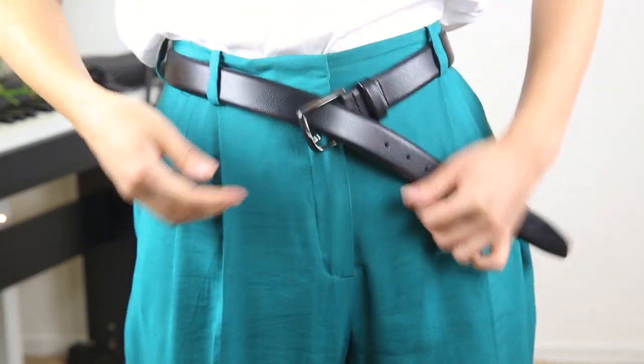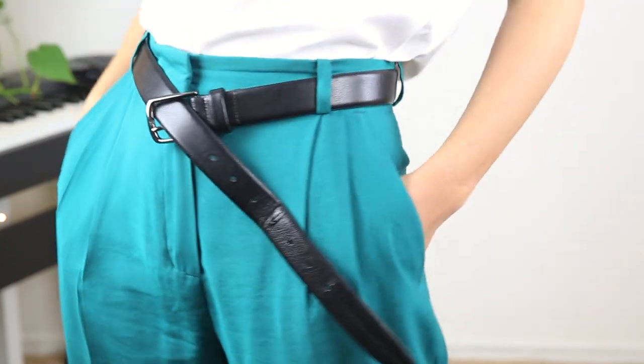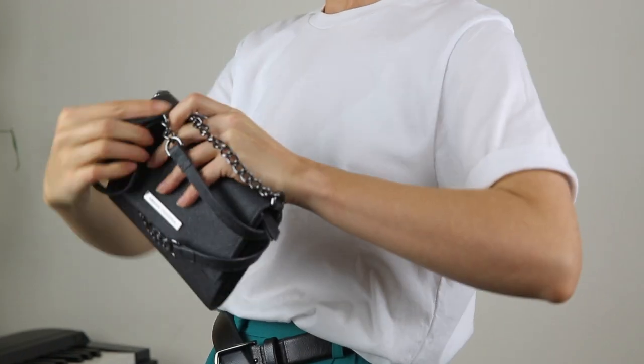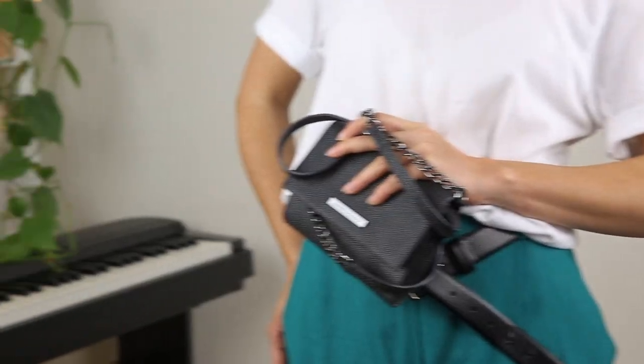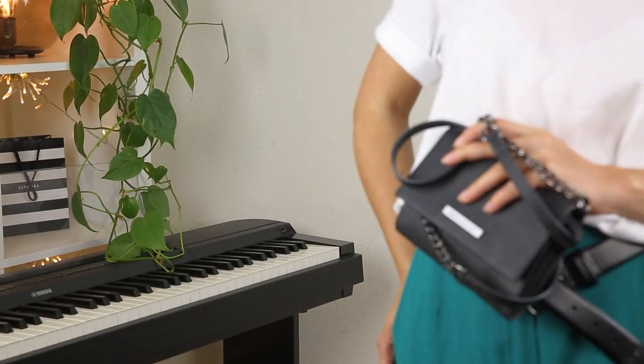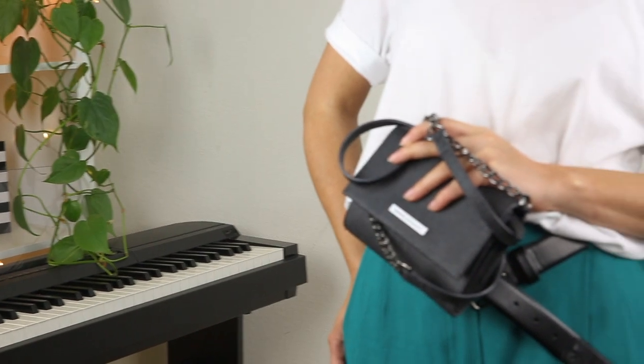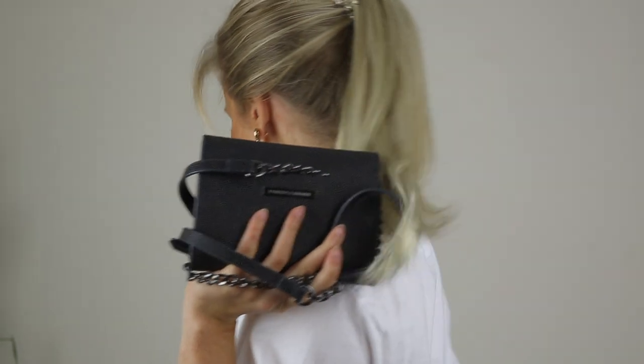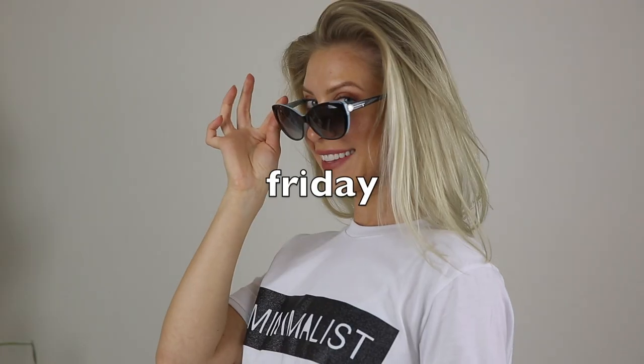I'm wearing a plain white t-shirt with these green bermuda short pants, and I gathered my hair into a high ponytail to complete the look. I added a little black bag and gold earrings with black details, as well as a simple black belt which I left hanging — I think it looks stylish and fun.